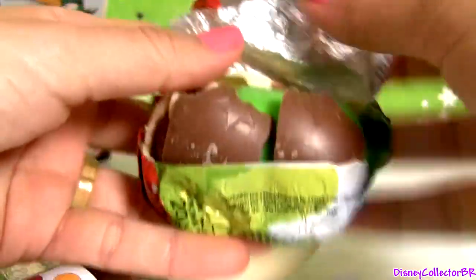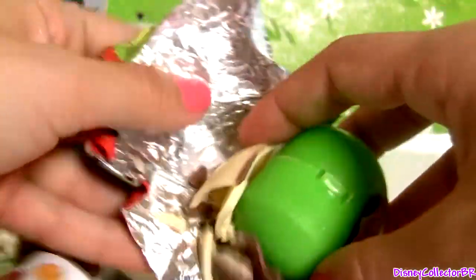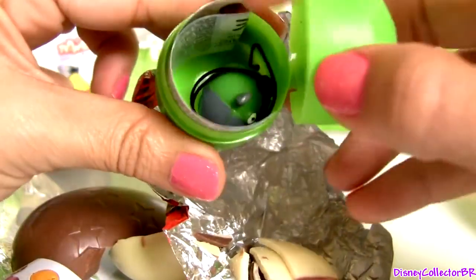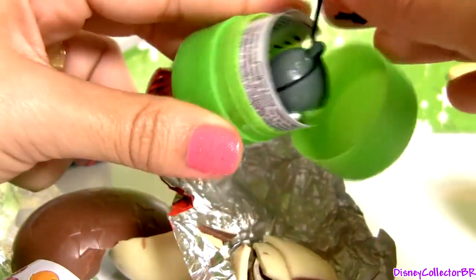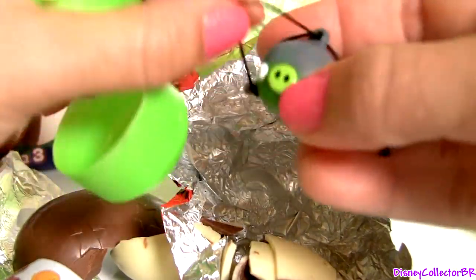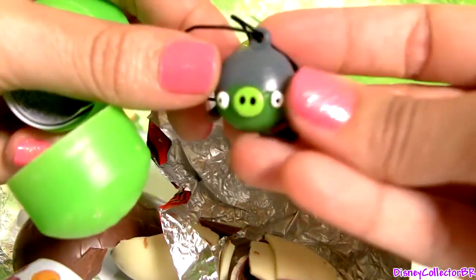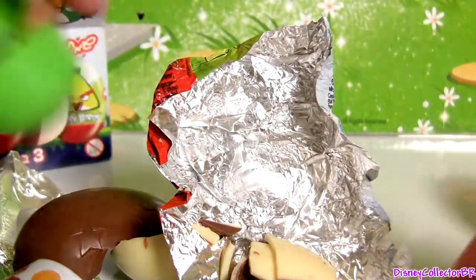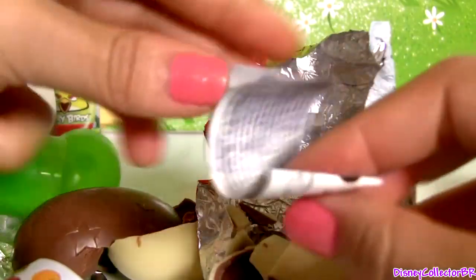See, the chocolate is already broken. Cool! A keychain. And one flyer.